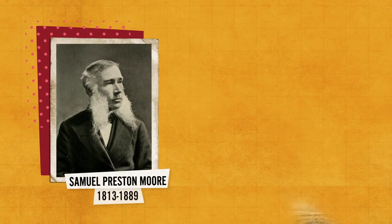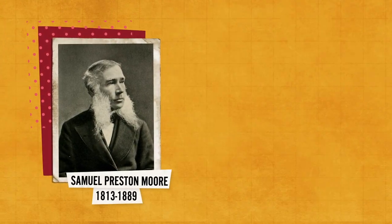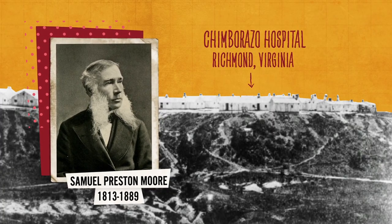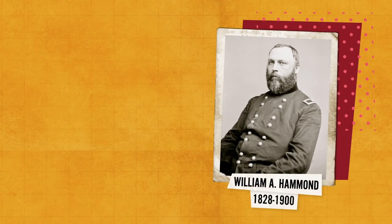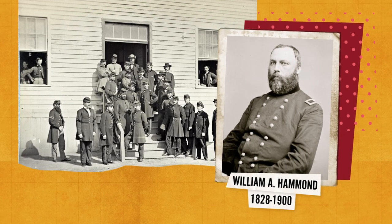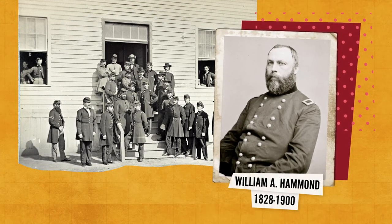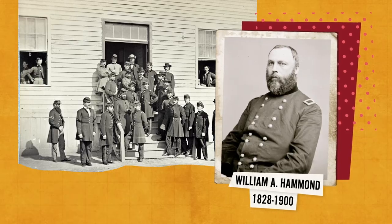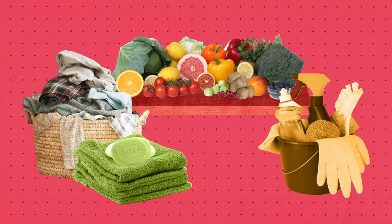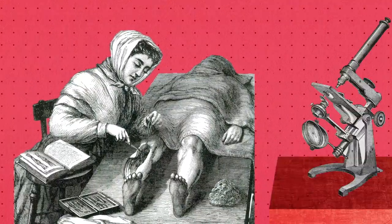While Confederate Surgeon General Samuel Preston Moore supervised the creation of the first pavilion-style hospital in America, the reforms introduced by his Union counterpart, William Hammond, were far-reaching. They included the creation of a national military hospital system staffed by trained physicians and administrators, where new patterns of hygiene, diet, and cleanliness were observed, and medical research and training took place.